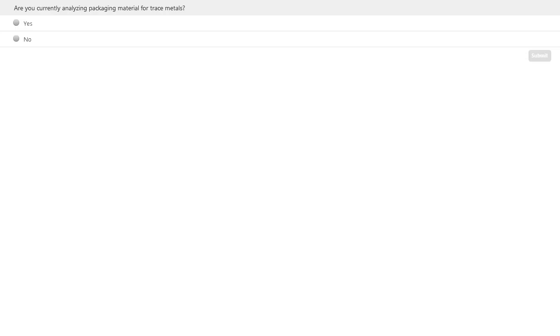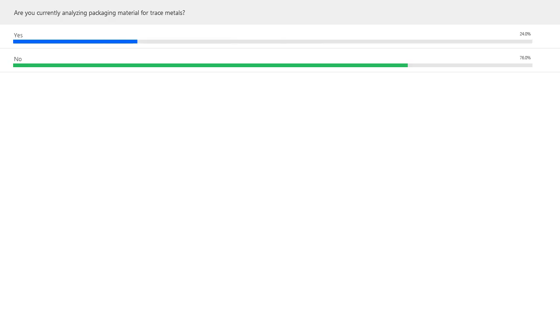Before I introduce today's speakers, I'd like to ask our audience to participate in a brief polling question. Please click directly on your screen to submit your answer. Are you currently analyzing packaging material for trace metals? Yes or no? Thank you for participating in our first poll. It looks like 24% said yes and 76% said no.